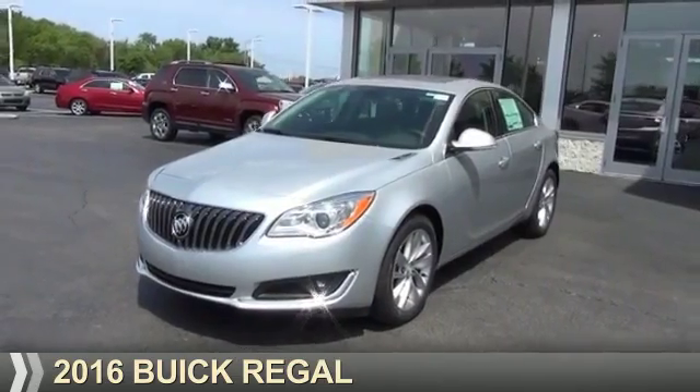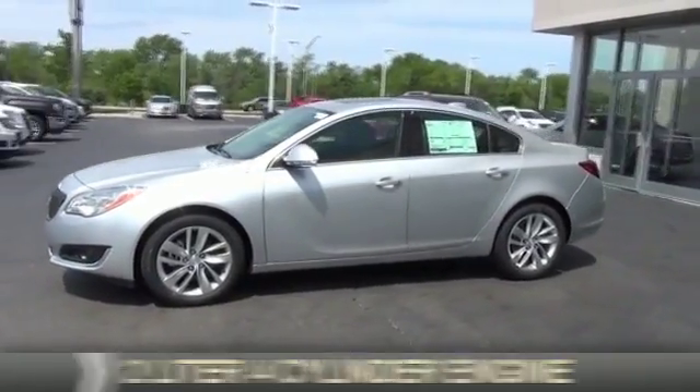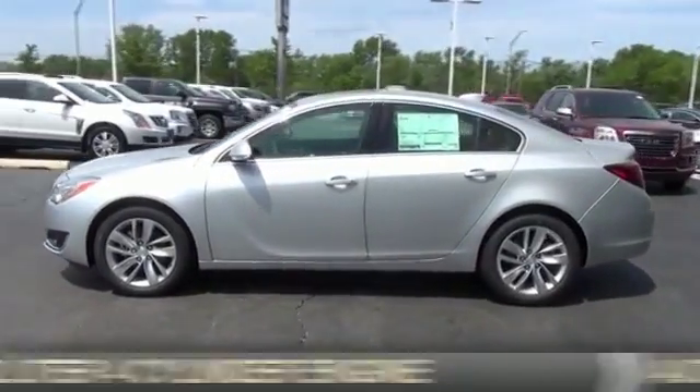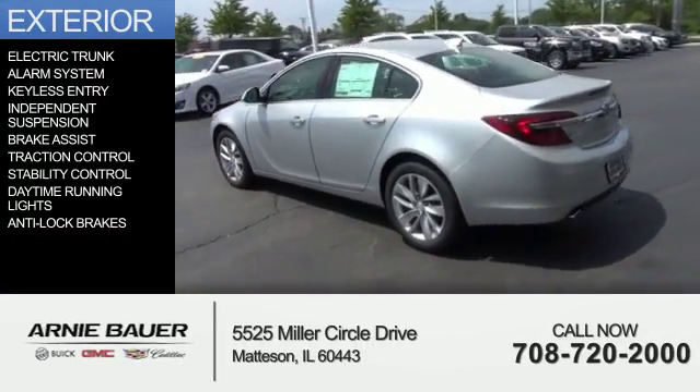Presenting the 2016 Buick Regal. It's powered by front wheel drive, a 2-liter, 4-cylinder engine, and an automatic transmission. The features include electric trunk,